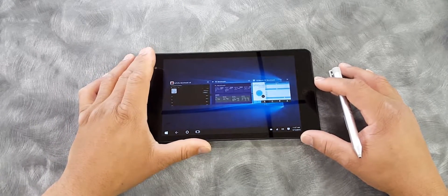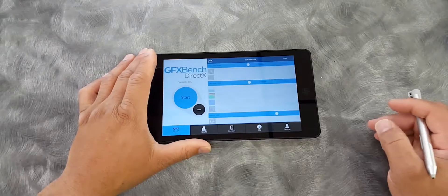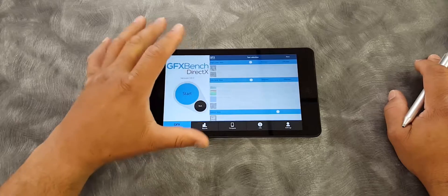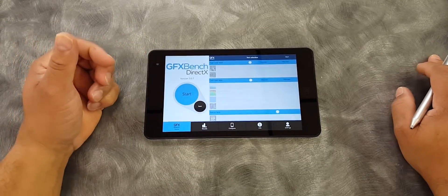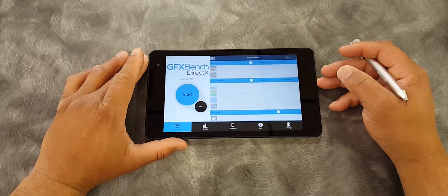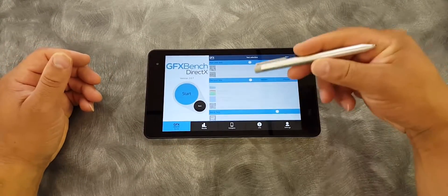Let's talk about GFX Benchmark. Unfortunately, GFX Benchmark didn't want to run on this device. It is not optimized for Windows 10, and I could not get GFX Benchmark to run, so that benchmark could not be done here.